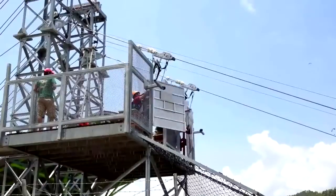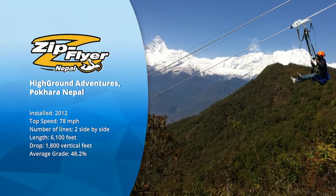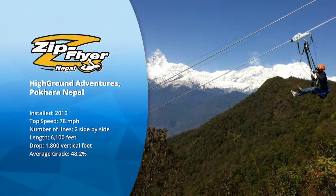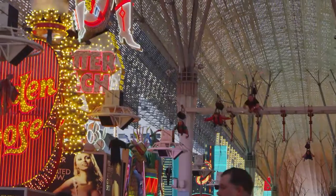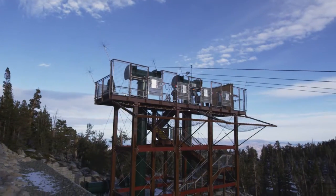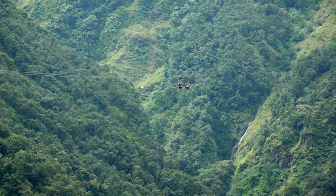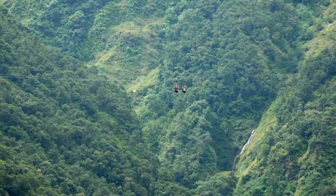Our ziplines allow for some of the highest speeds in the industry. For example, our zipline at High Ground Adventures in Pokhara, Nepal propels riders as high as 78 miles per hour. Not only will your participants appreciate our speed, you will as well. Our custom and modular solutions work with extreme inclines and high speeds, allowing Zip Flyer to install ziplines where other builders can't.